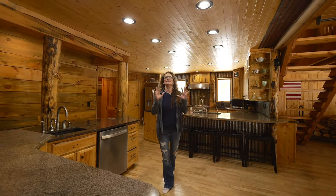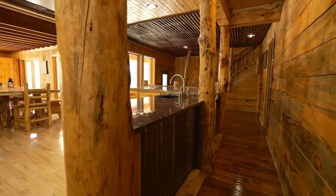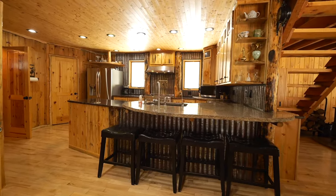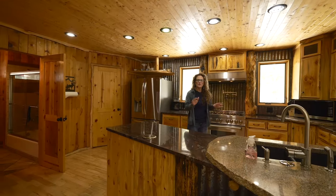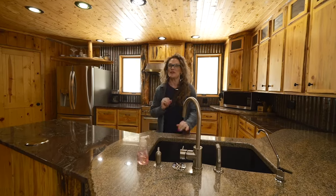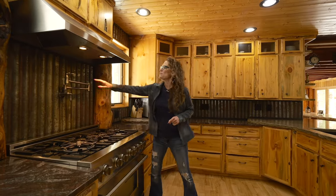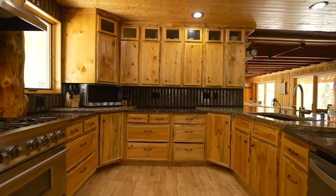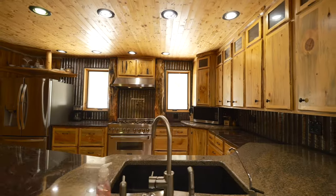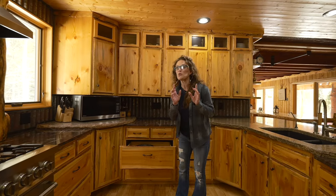I absolutely love this stunning kitchen — it was handcrafted from logs on Casper Mountain, and you can see so many features of the logs. There are really two kitchens in one with tons of space to cook your heart out. One of my favorite features is this high-end range oven with a pot filler. Also look at these pull-out drawers — so awesome — tons of drawer and cabinet space to house everything you could want to cook with.